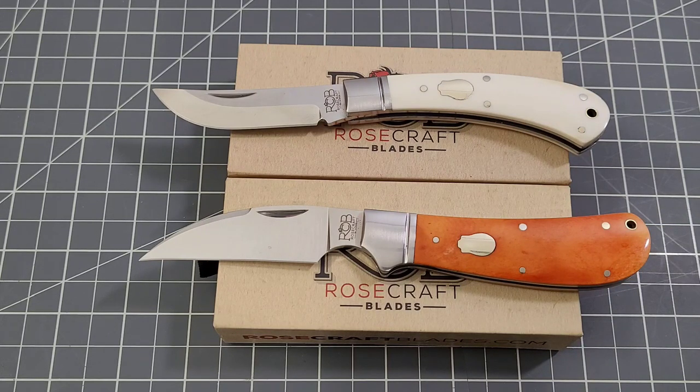There you go, guys — your opportunity to win two really nice slip joint knives. As always, thank you so much for watching and for being a supporter of the channel. Like, subscribe, and leave me that comment — it just might win you a couple of really nice knives. Thanks a lot, guys. I'll talk to you later. Bye bye.